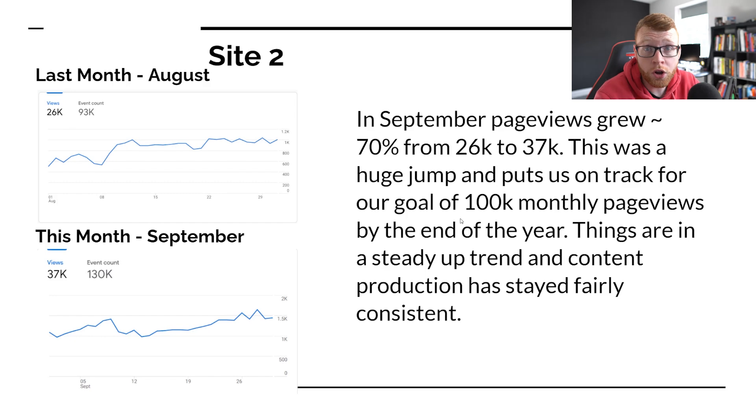So this was a huge jump and puts us on track for our goal to hit 100,000 monthly page views by the end of the year. That was my goal at the start. Back in January when I started the site, I wanted to hit 100,000 page views in one year and then rapidly grow it from there.